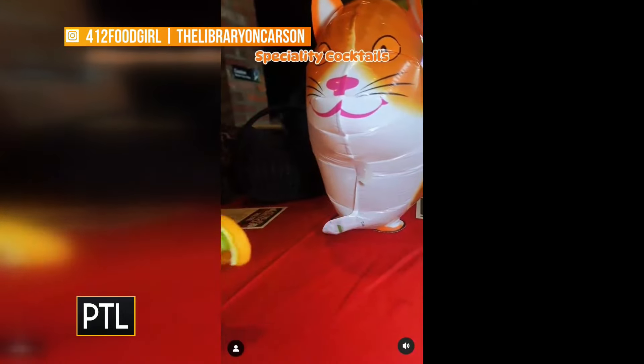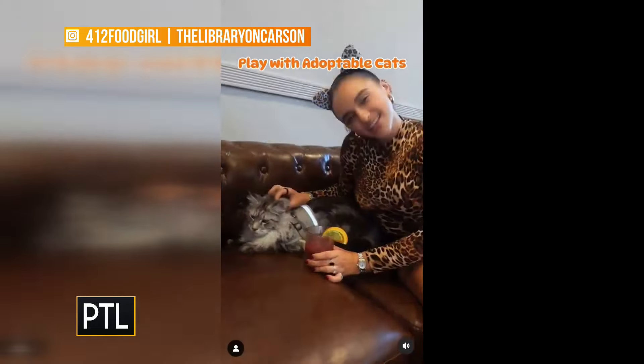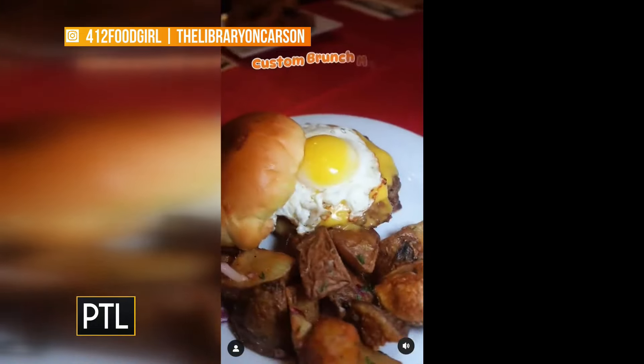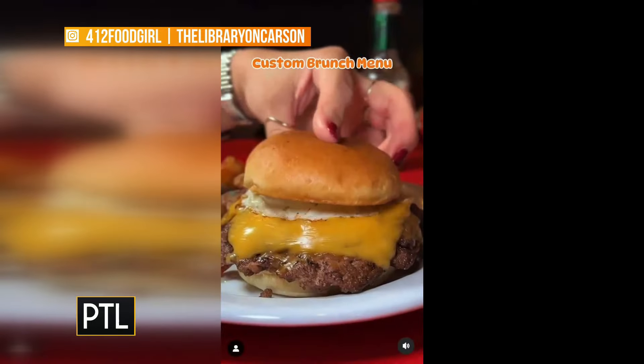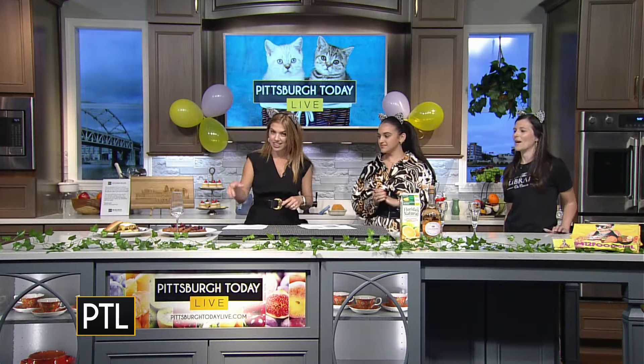Of course there's going to be a great lineup of food, which is why we're over here in the kitchen. The Library is on Carson Street — Library on Carson in the South Side. Tell us about what you curated for this special menu. We have bottomless mimosas every Saturday and Sunday from 11 to 3, and we wanted to make all of the menu items for this brunch cat-themed.